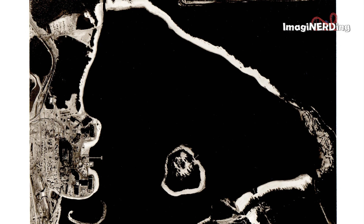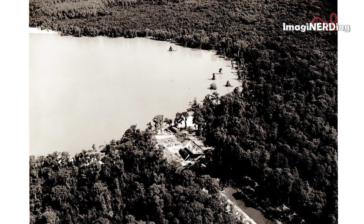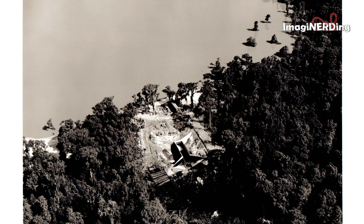Here's an overhead of Bay Lake with Raz Island, or Treasure Island, or eventually Discovery Island, with the Contemporary being constructed on the left side of the photo. Wondering if this is part of Bay Lake — it looks like that's a flood control gate. And here's actually a closer image of that same gate.